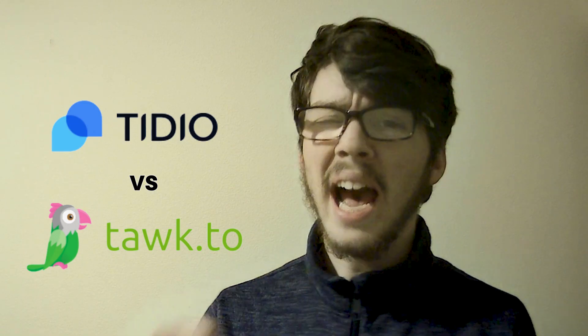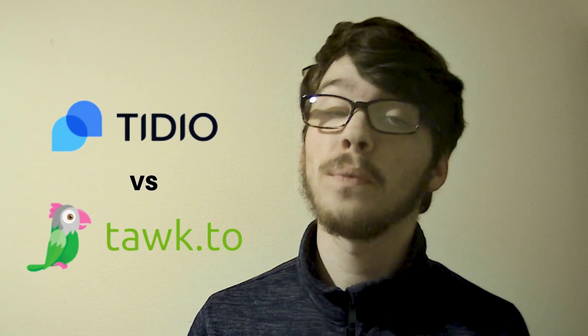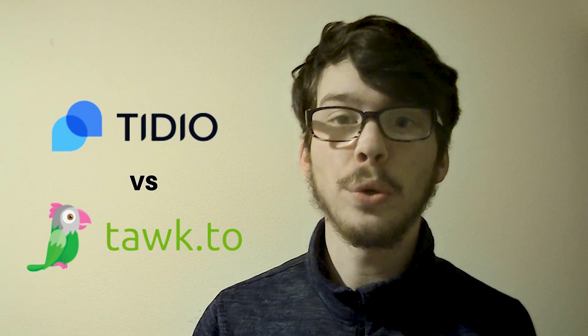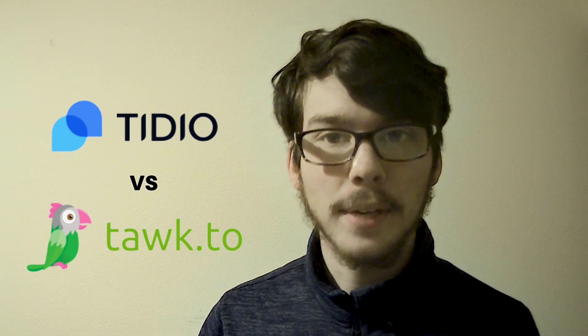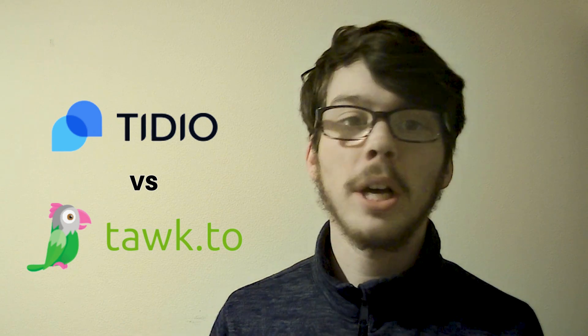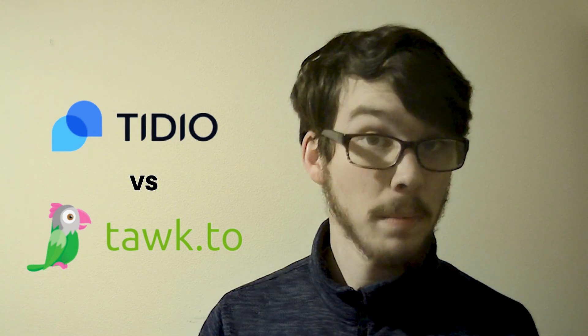Tideo, with a high rating of 4.74 out of 5 stars from 437 reviews per Software Advice, excels in providing a user-friendly interface and advanced features like chatbots and multi-channel support, making it suitable for businesses with diverse needs. However, its pricing may be a consideration for some users.